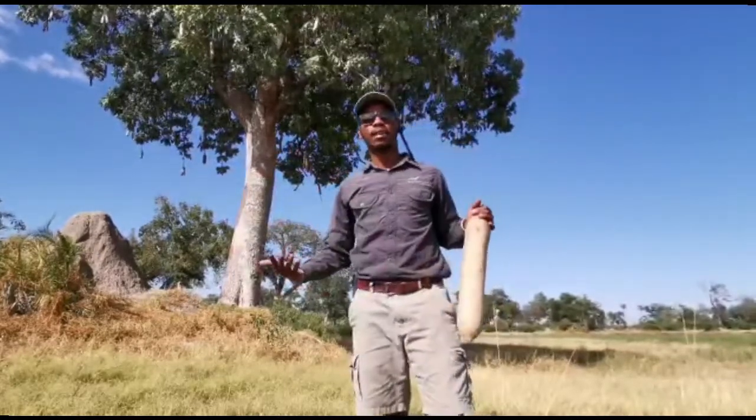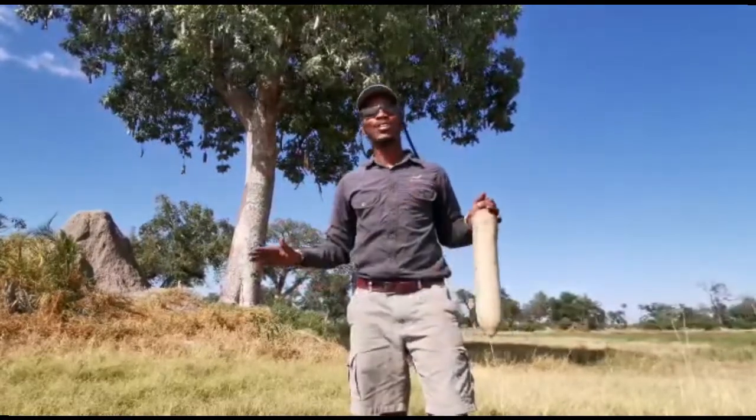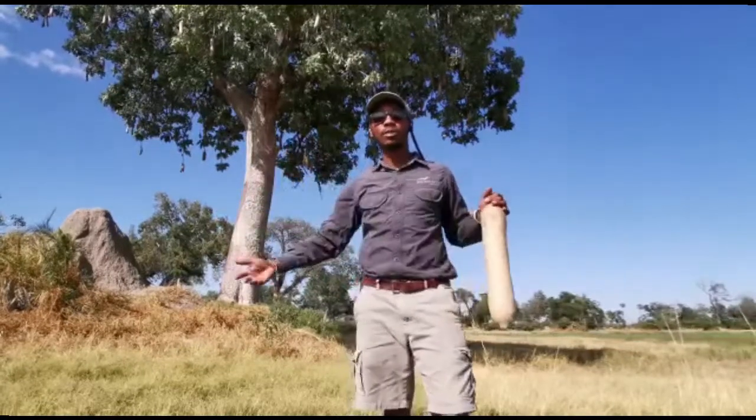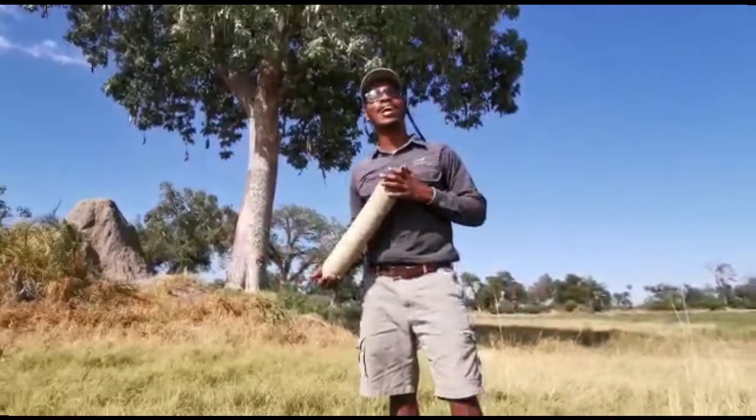These days, for conservation and sustainability purposes, we do not use any of this tree's wood to produce the Mokoro. We use fiberglass — just the way we love the wilderness.